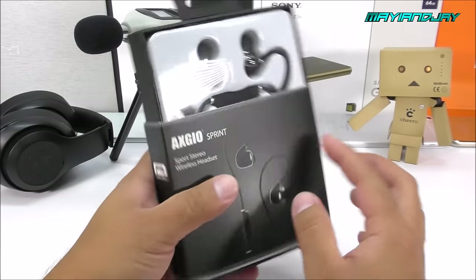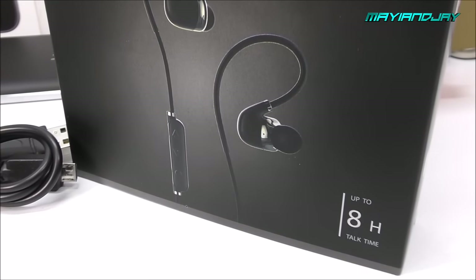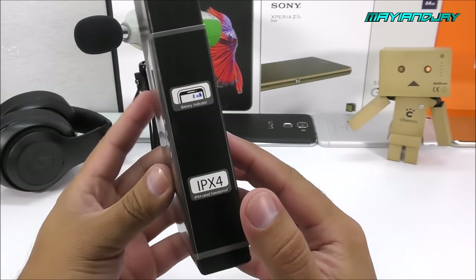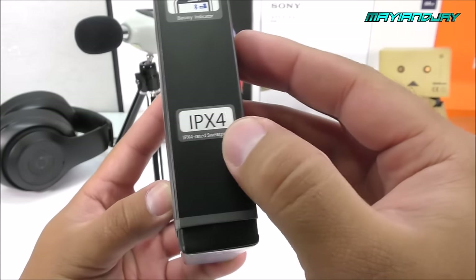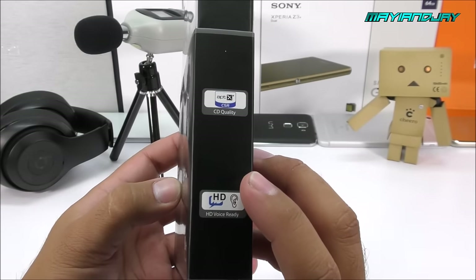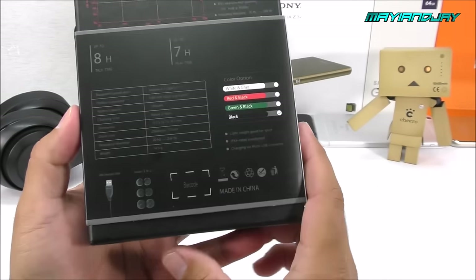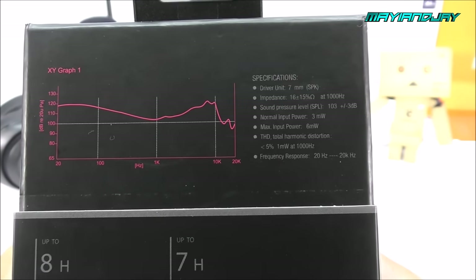Keep in mind that different countries do have different quotes, so make sure you check out their website. On the front of the box we can see the brand is Axio, the model Sprint, and it says sport stereo wireless headset. On the bottom right it has 8 hours of talk time, on the left side there is a battery indicator or notification LED, the IPX4 certification, and it claims CD quality sound with HD voice capability.